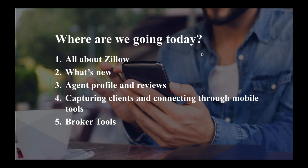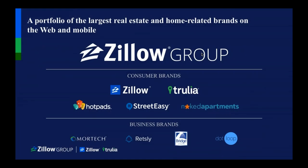So this is just a rundown of everything we're going to go through today — all about Zillow, what's new. I'm going to touch on agent profile and reviews and how to capture clients through the mobile tool. Zillow Group now has six consumer-facing brands: Zillow and Trulia. We actually added a third, realestate.com — I really think you should all check it out. It's a website similar to Zillow or Trulia, but it's targeted towards millennials, very picture-heavy and video-heavy. Hot Pads is a rental website, and Street Easy and Naked Apartments are both in New York City.